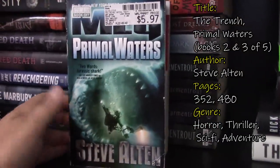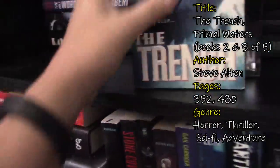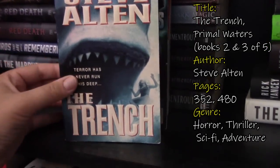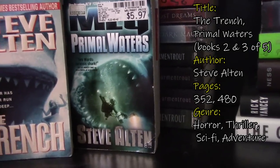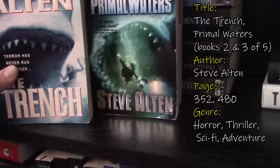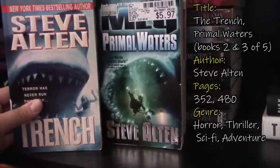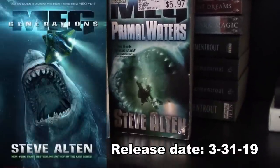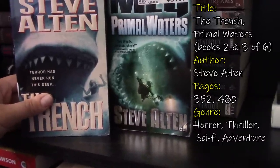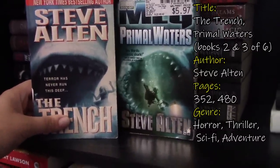While we're talking about Meg, this is Primal Waters and Trench. The Trench is book two — it's the sequel to Meg — and then we have Primal Waters, which is book three. I don't have books four and five, and I think Steve Alten just released a sixth book to this series, which is insane. I love Meg so much — it was my favorite book last year. So I'm definitely looking forward to reading these two.